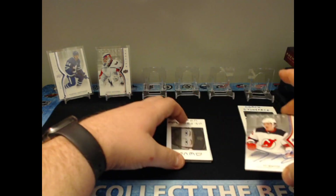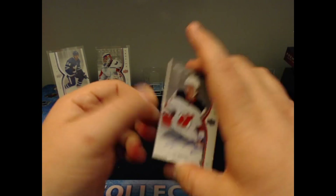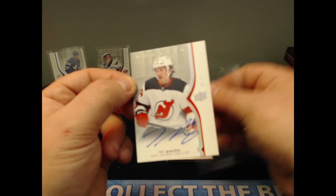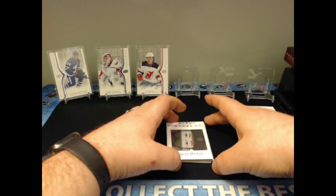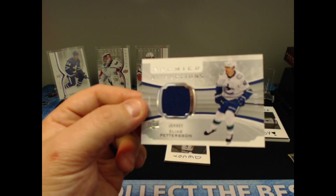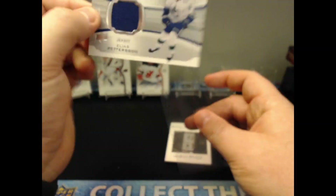Next we have a rookie auto of Ty Smith — pretty cool. This one is not numbered, which is unfortunate because if you want this you really want it to be numbered. After that, we go to a Premier Attractions jersey card — Elias Pettersson, 40 of 99. The bottom corners are a little rough but not bad.